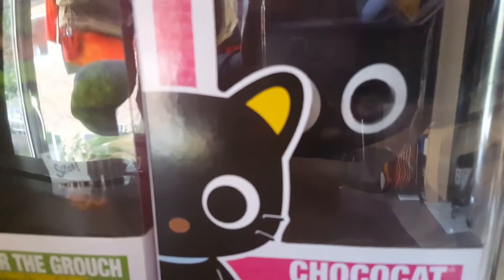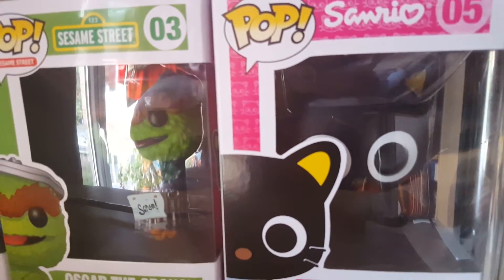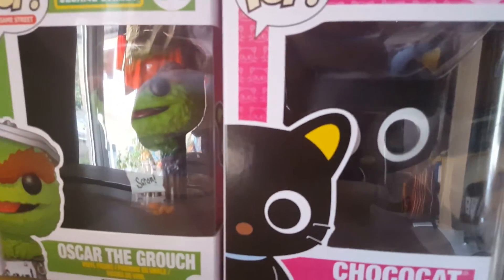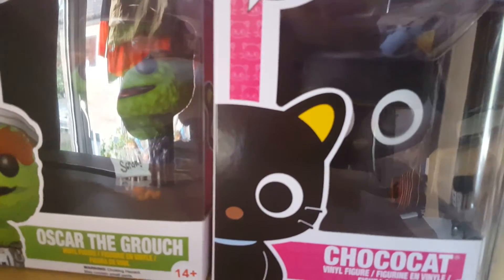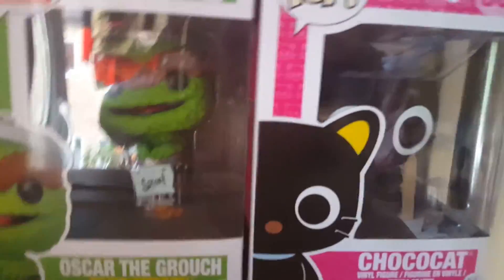I've got Choco Cat. I had to get Choco Cat from Australia because in this country he was about £20–30. I think I got him for £12 from Australia — took a while to come, but I got him from Pop Culture, who I've heard a lot of complaints about, but I thought they were really good. I'd love to collect the whole Sanrio set but they're just too expensive.